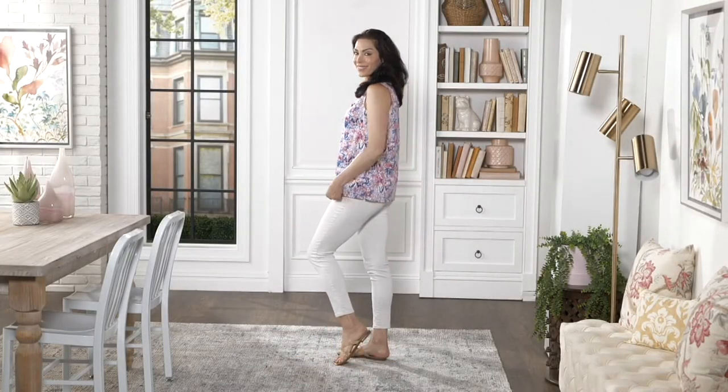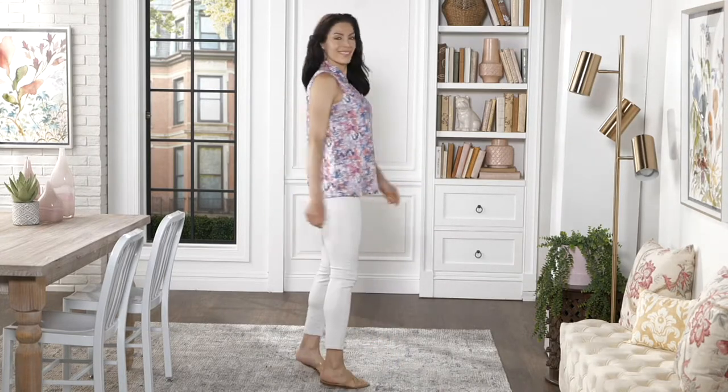$7.50 on the printed stretch poplin ruffle neck tank top. This is adorable, Gary. It's cotton poly and spandex. Pullover style, cute little ruffle, V-neckline, sleeveless.